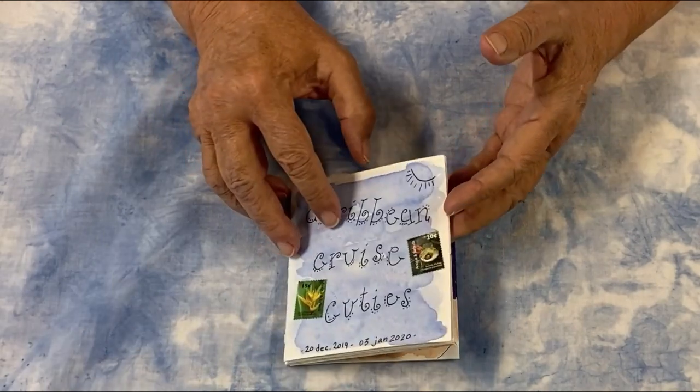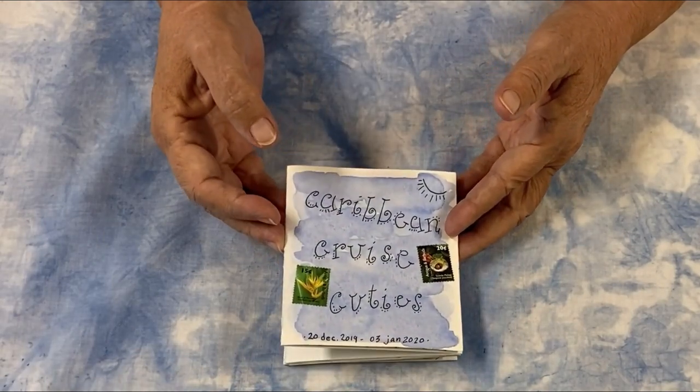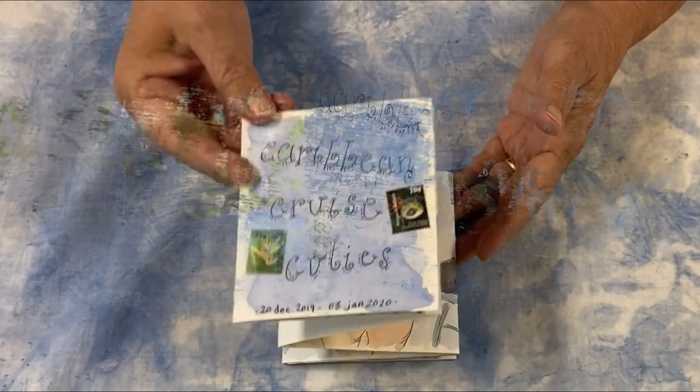In the description below, there are links to my other book tours and to a how-to video for making these accordion books.